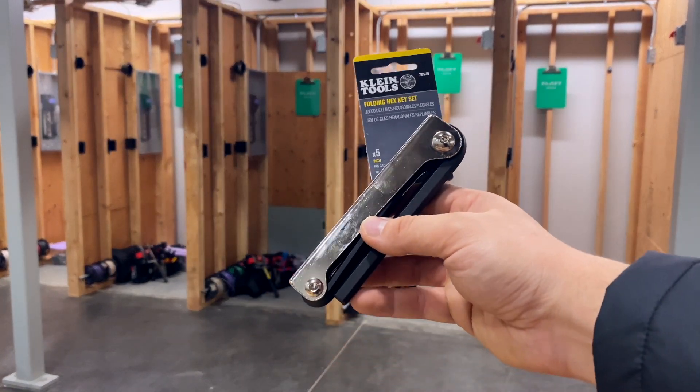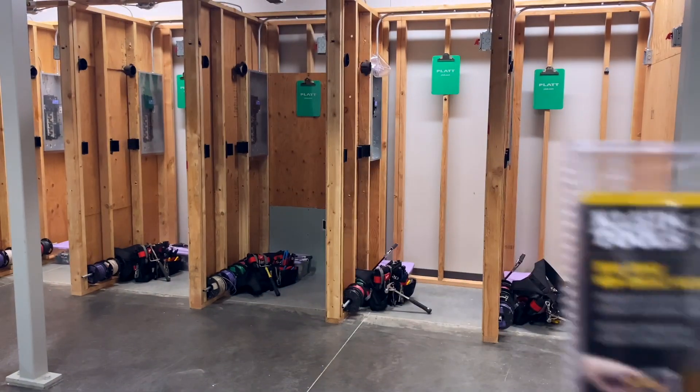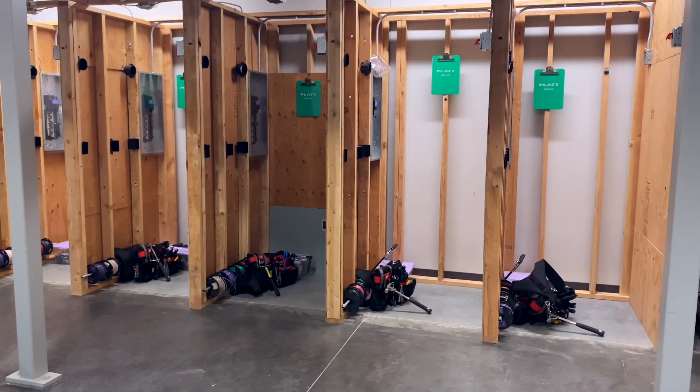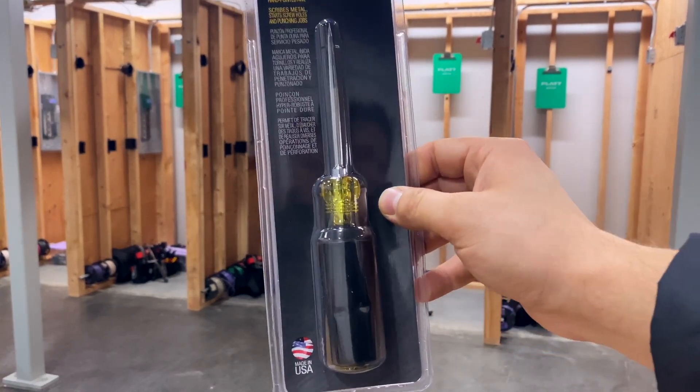A five-piece Allen wrench set from Klein Tools, a non-contact voltage tester — also known as a tick tracer — by Klein Tools, and last but not least, an awl, which most people use as a center punch.